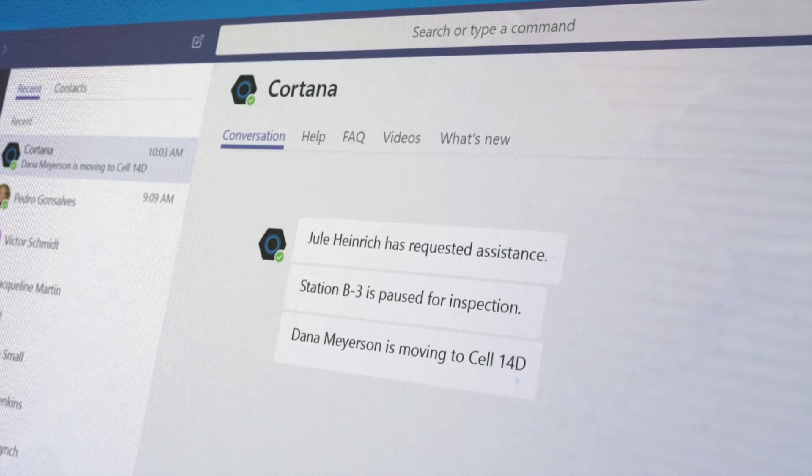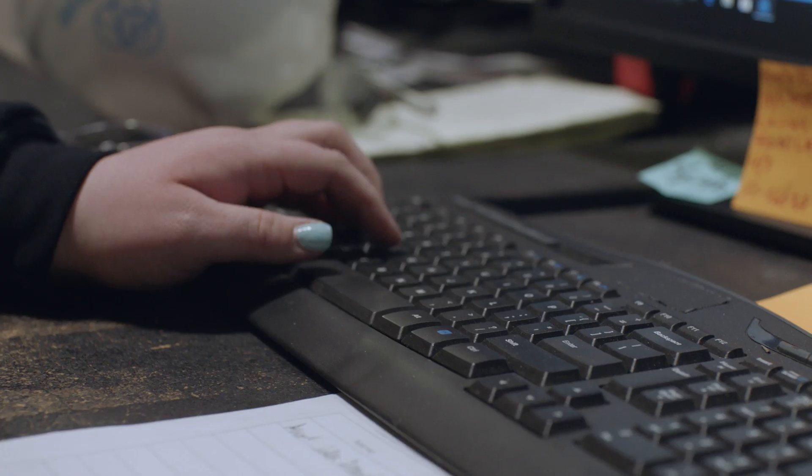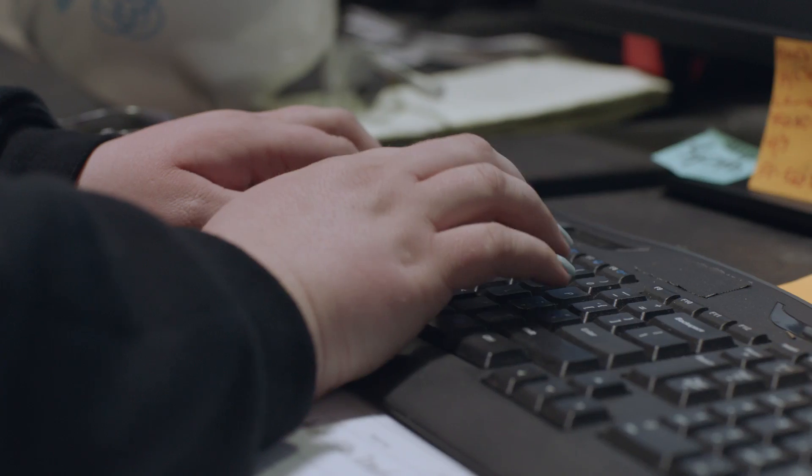Integration with Teams and Cortana allows our workers to make quick, in-context decisions that speed up production.